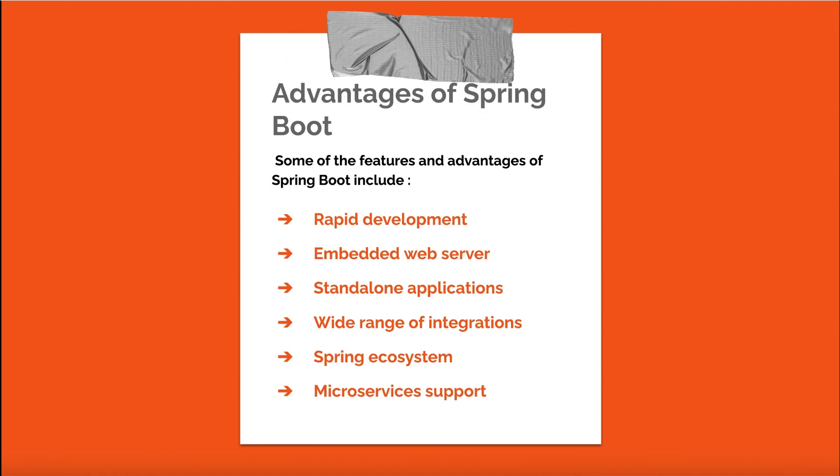Wide range of integrations: Spring Boot offers extensive integration options with various databases, security frameworks, and third-party libraries, providing flexibility in building and customizing applications. Spring Ecosystem: Spring Boot is part of the larger Spring Ecosystem, which includes a wealth of tools, libraries, and resources to support Java application development. Microservices support: Spring Boot is well-suited for building microservices-based applications, thanks to its lightweight nature and ease of deployment.